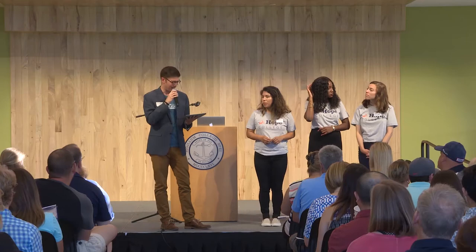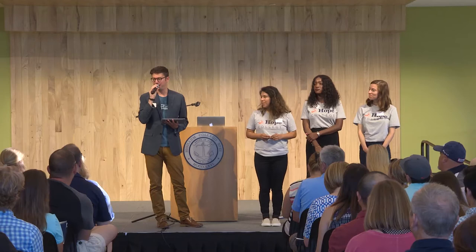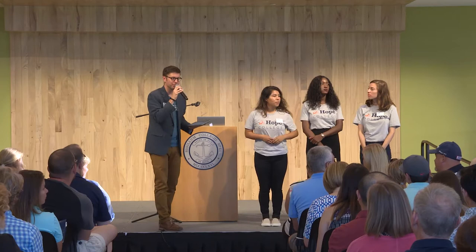Restrooms, if you need them, are right out these double doors. And the bookstore, when you want to spend that $5 gift card, it is in the DeWitt Center, which is that brick building right over there. It's connected to this building. It's on the lower level. That's where the bookstore is, for those of you who are not familiar with it.